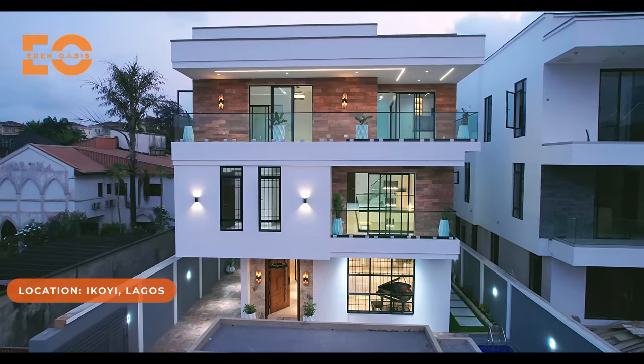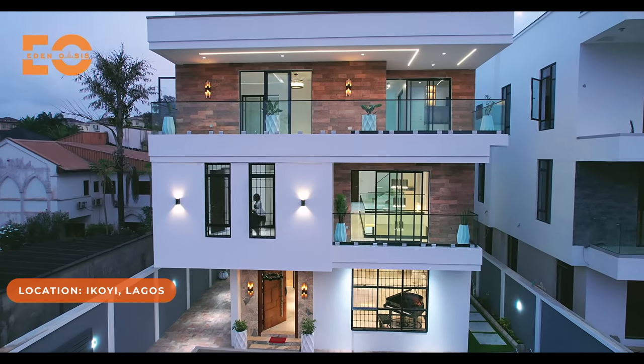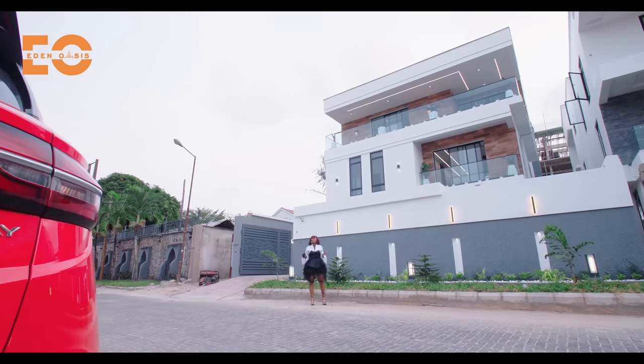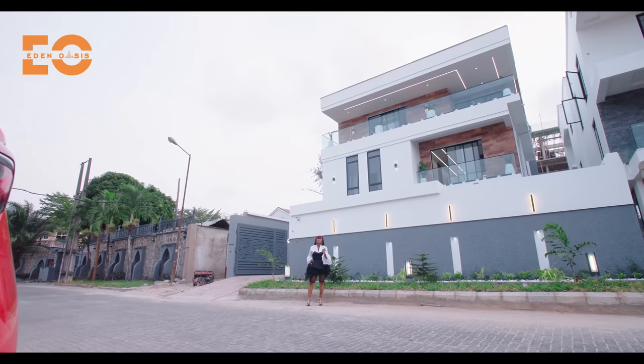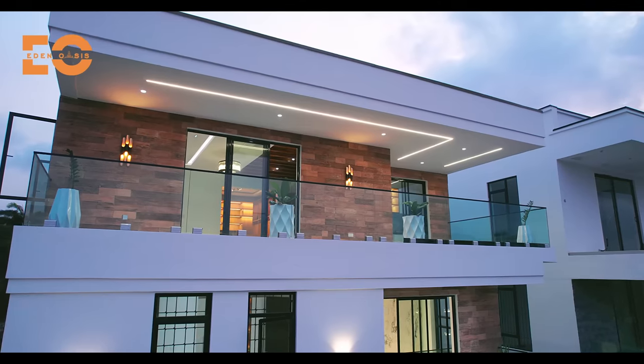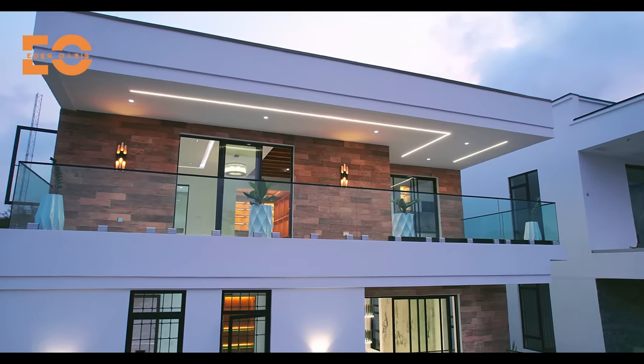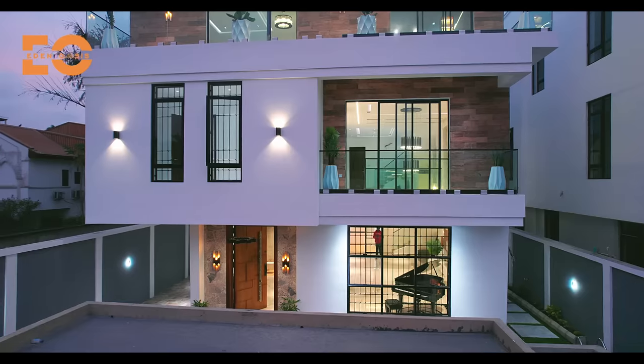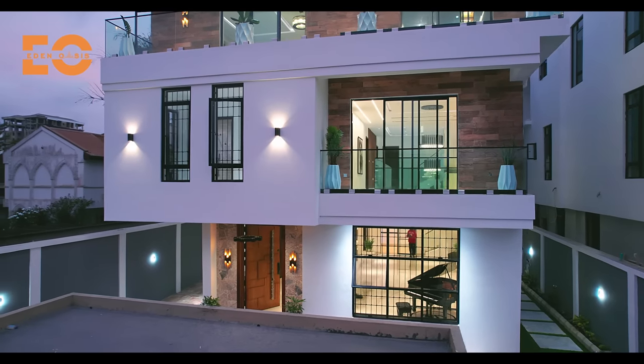Art and life blend together in this stunning, luxurious masterpiece. And I reiterate masterpiece because this has got to be one of my finest listings on this channel. This home was built to perfection for the special family that truly desires something perfect.